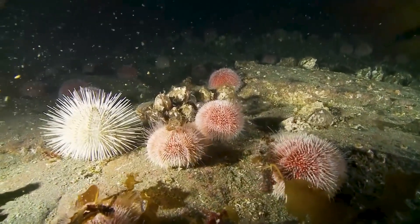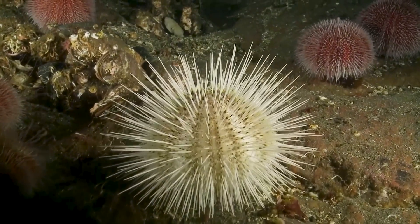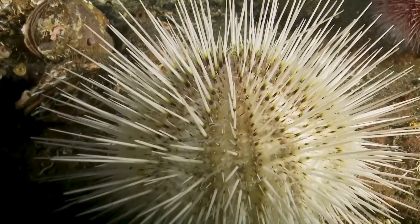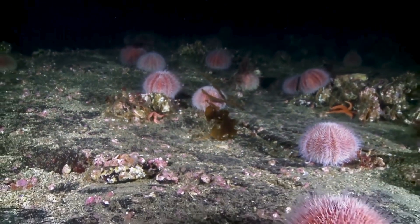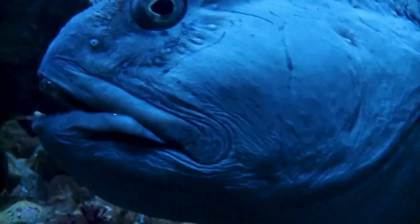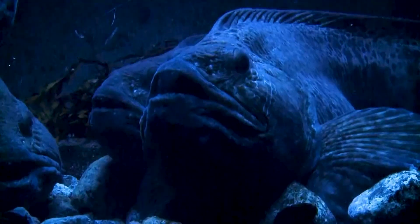Urchin is the old English word for hedgehog, which is what they look like. They don't have eyes, but feel their way around with tiny, sticky legs. Too prickly for most predators, they can destroy whole forests of algae. Luckily, there are a few hunters with the guts to take them on, such as the mean-looking two-metre wolf eel.